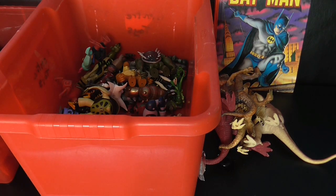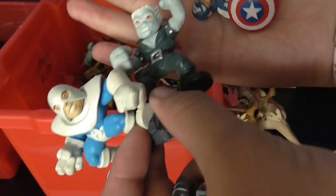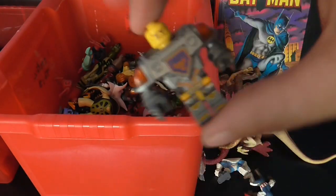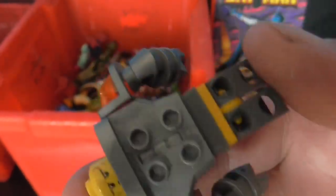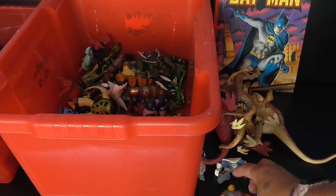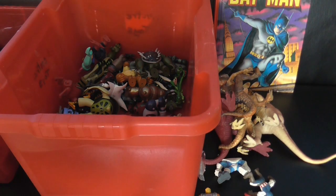Again four for a pound — there were some Hasbro Heroes and a Knight figure, not complete. Sorry about the dogs running around.